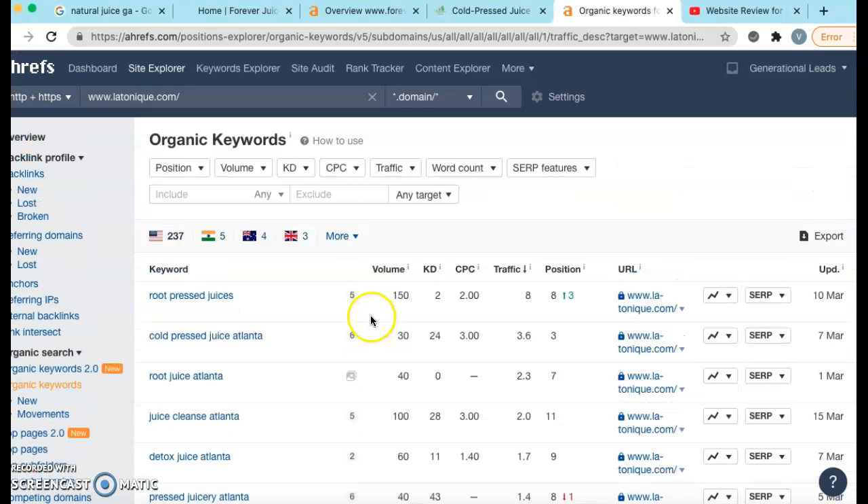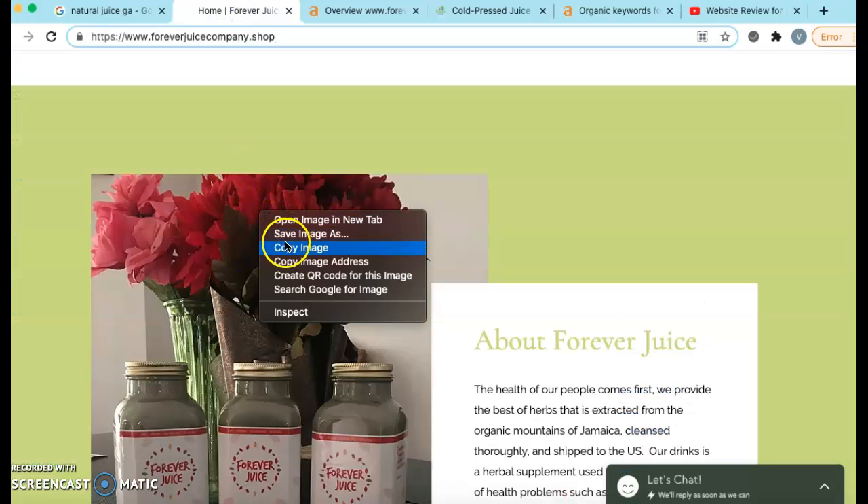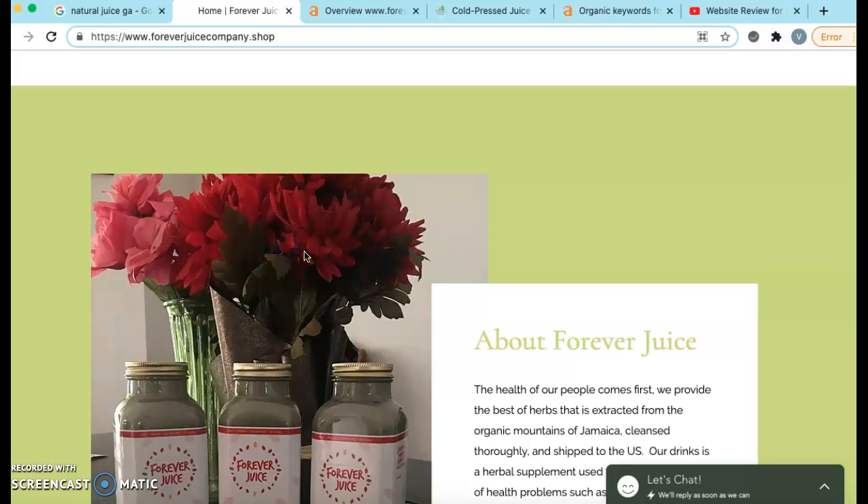So you kind of get the idea. These are the keywords that we want to add to Forever Juice. And in order to do that, we also want to optimize these photos. All these photos on here need to be saved as keywords that we're ranking for. So instead of saving them as whatever they are, we need to go ahead and save them as keywords that we're going to be ranking for, because that's going to make a huge difference.